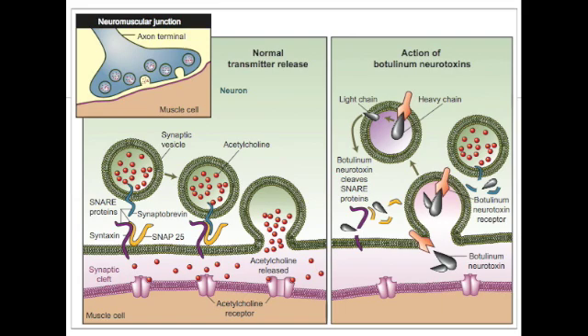The botulinum toxin itself is made of two components, which scientists believe are important for different means. It contains a heavy chain and a light chain. The heavy chain is important for docking to receptors on the outside of the neuron, allowing for internalization of the botulinum toxin, whilst the light chain is more responsible for the actual cleaving process.